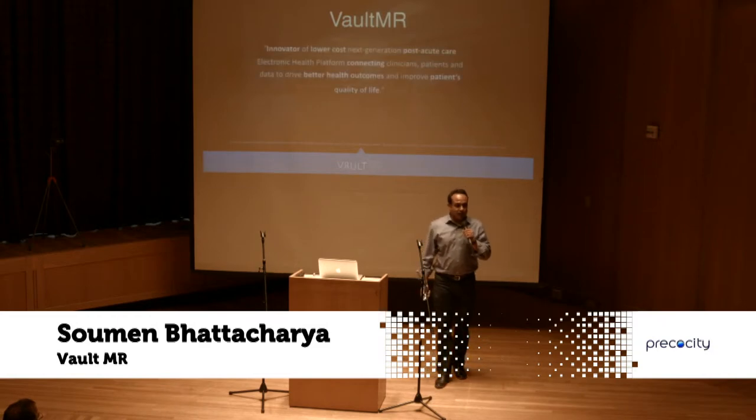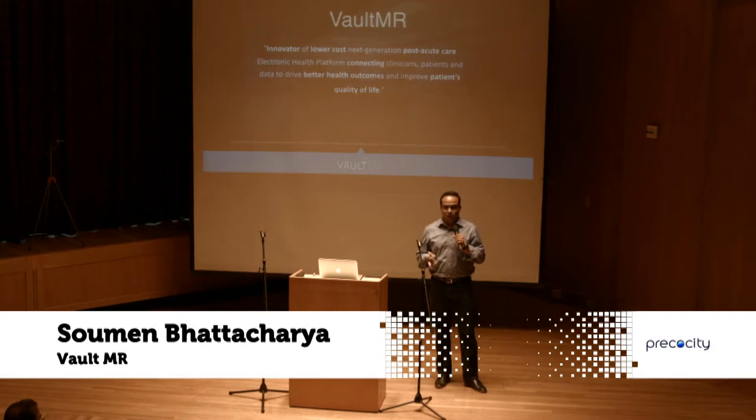Vault Medical Records is really an electronic health platform. The primary mission is to be affordable and connect patients, clinicians, and the data together.